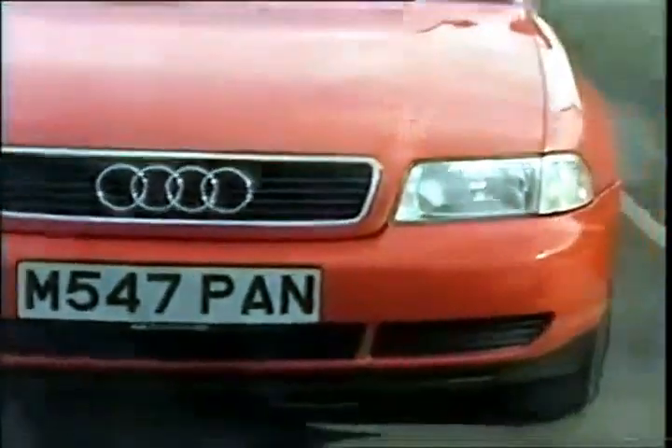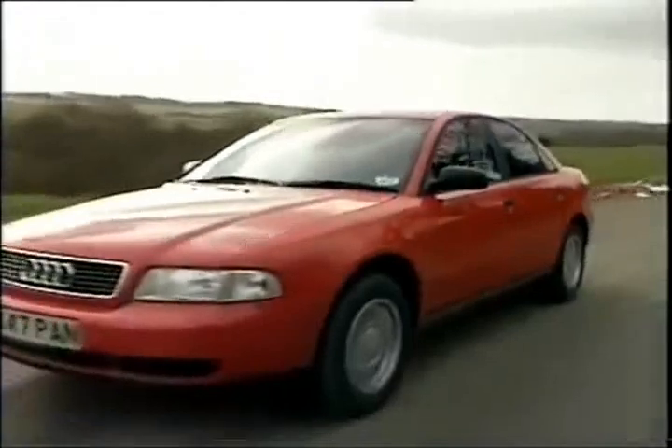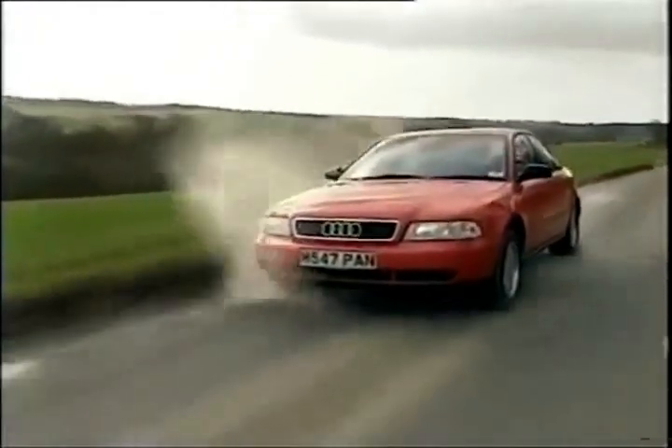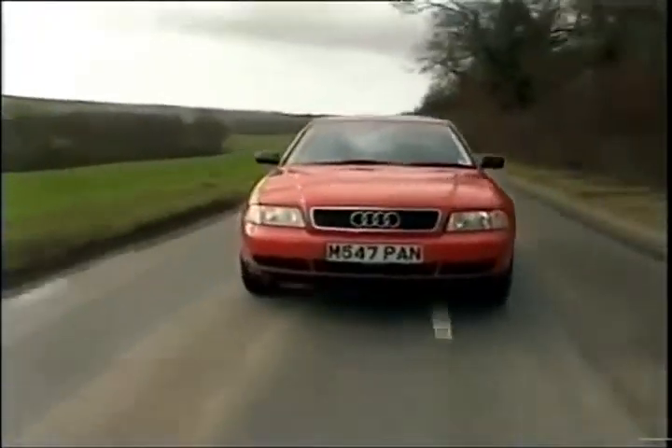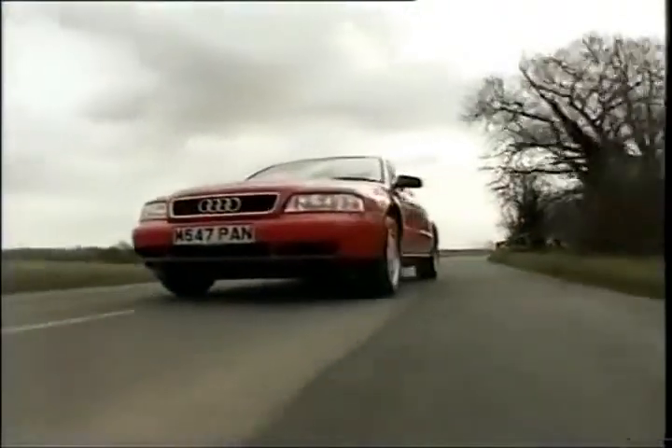But can it bridge that gap between Ford and BMW? Let's start off with value. This model costs £16,700, so it's a wee bit more than the Ford, but it is better equipped.